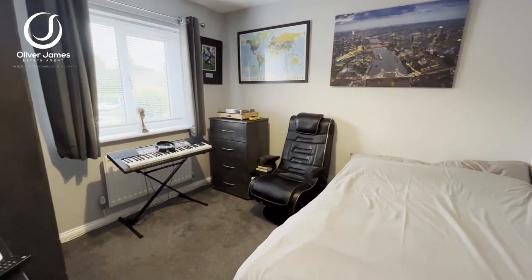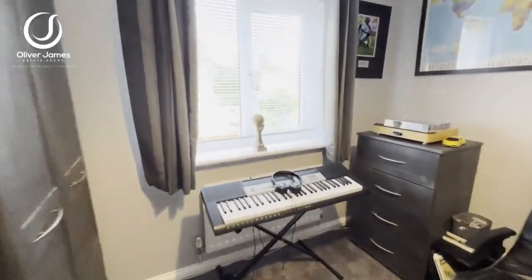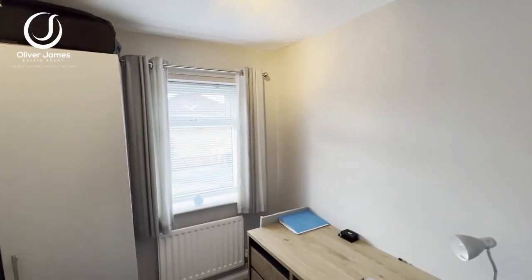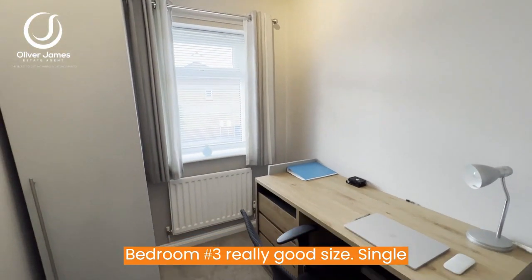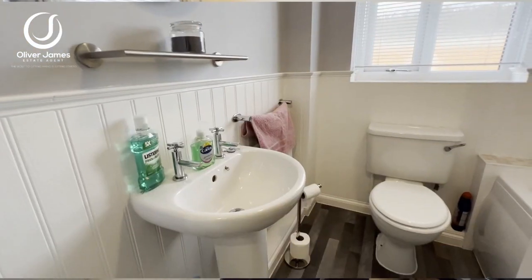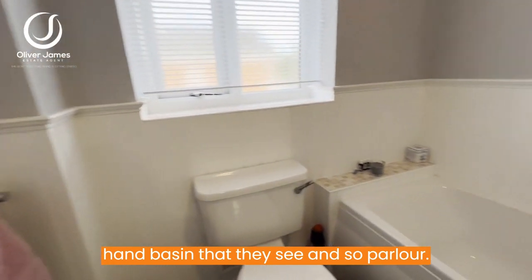Bedroom number two is a really good size double bedroom to the rear of the property, and if I walk just towards that window there you start to see some of the view. Bedroom number three is a really good size single bedroom, also really useful as a home office. The main family bathroom has a washroom basin, WC, and a bath.